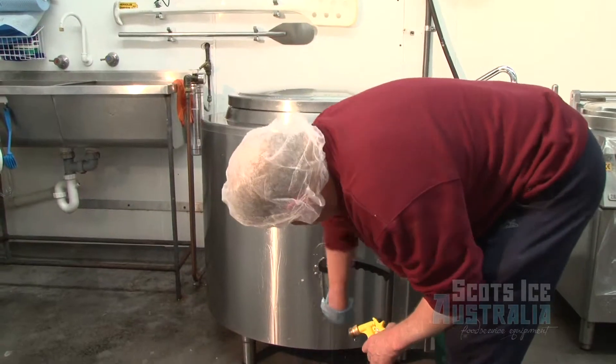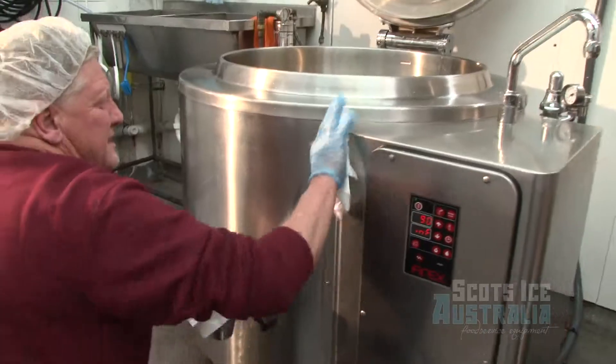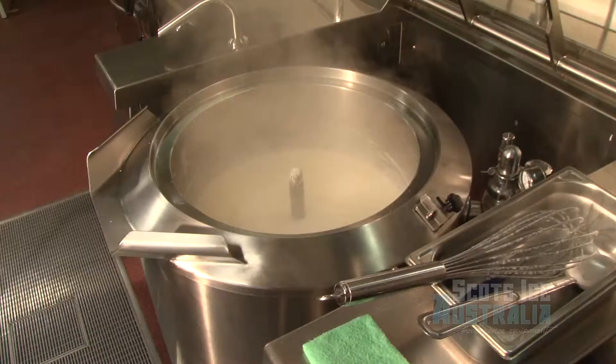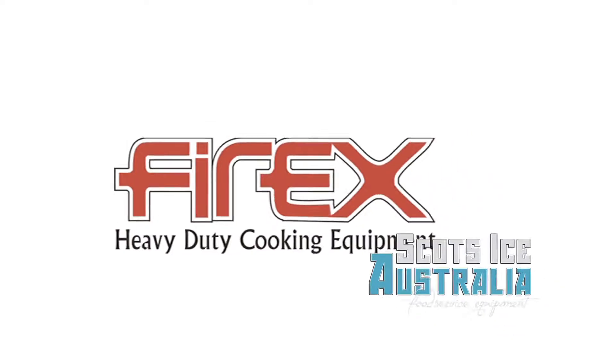This one's increased our production by probably about 70%. We put through now about 15 to 20 tonne of product. It's a pleasure working with this machine. We're very happy with it.